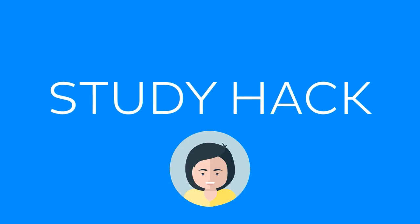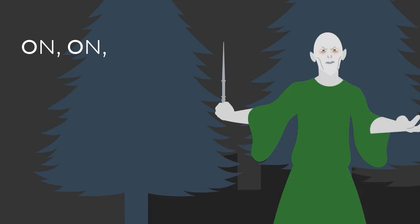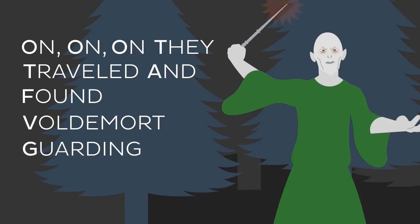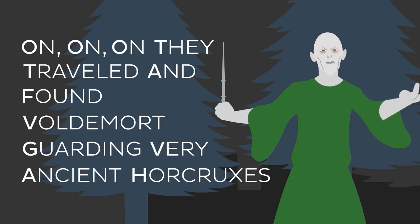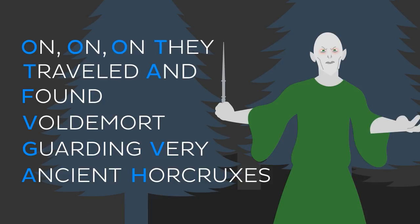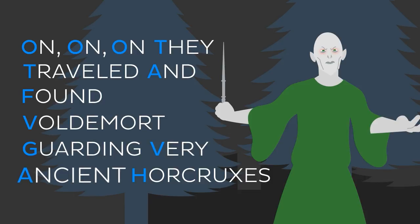To memorise the names and the order of the cranial nerves, try using the mnemonic: On, on, on they travelled and found Voldemort guarding very ancient Horcruxes. The first letter of each word in our mnemonic stands for the first letter of each cranial nerve.